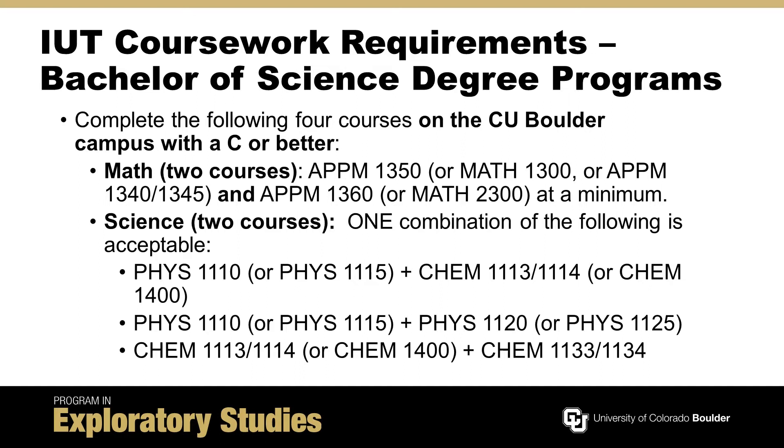Engineering requires students applying for an IUT to complete four courses at CU Boulder with grades of at least C or better. The four courses include two approved math courses — Calculus I and Calculus II at a minimum — and two approved science courses selected from college-level chemistry with relevant labs and calculus-based physics.